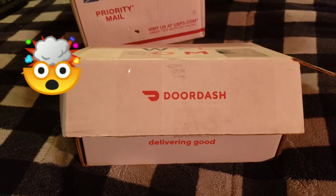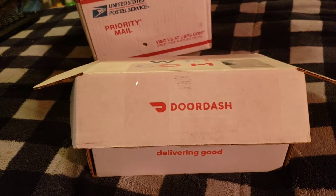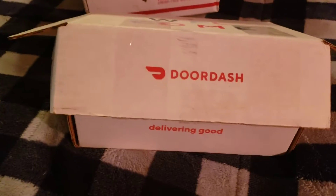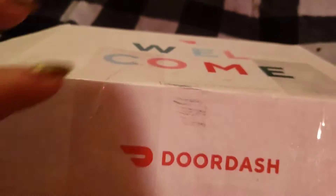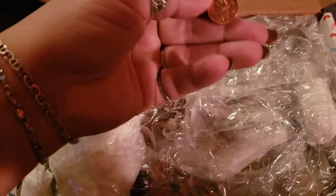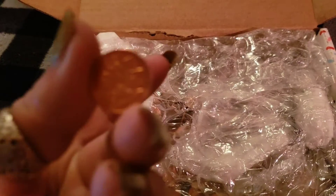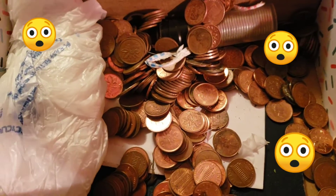Hey everyone, I just wanted to do a quick mail call shout-out to the cone 710 — he sent me this gigantic package. He did a really good job packaging it and I cheated and pre-opened it, but it is full of Canadians.